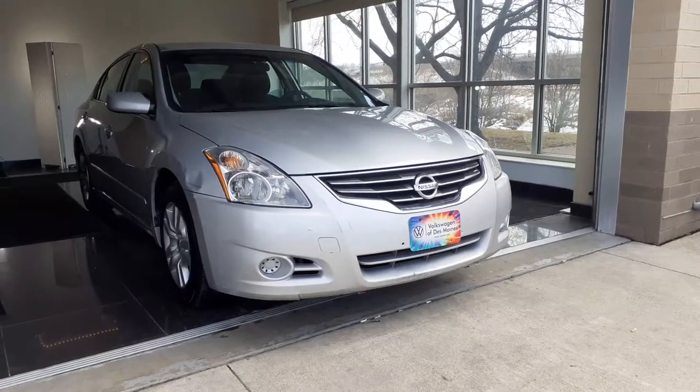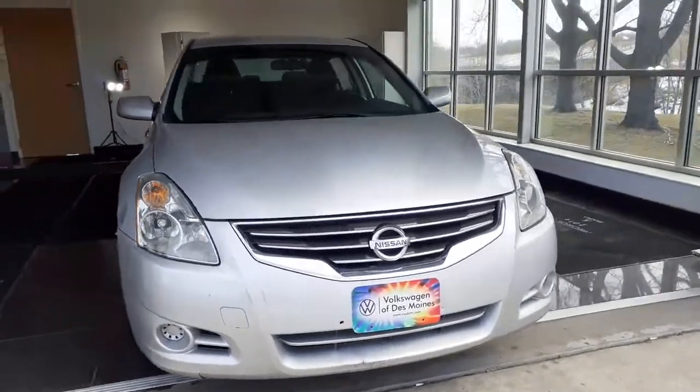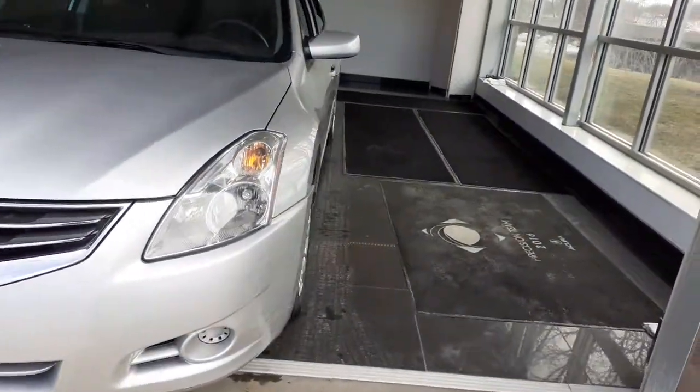Check out this 2012 Nissan Altima. This vehicle is an outstanding buy with fewer than 150,000 miles on the odometer.